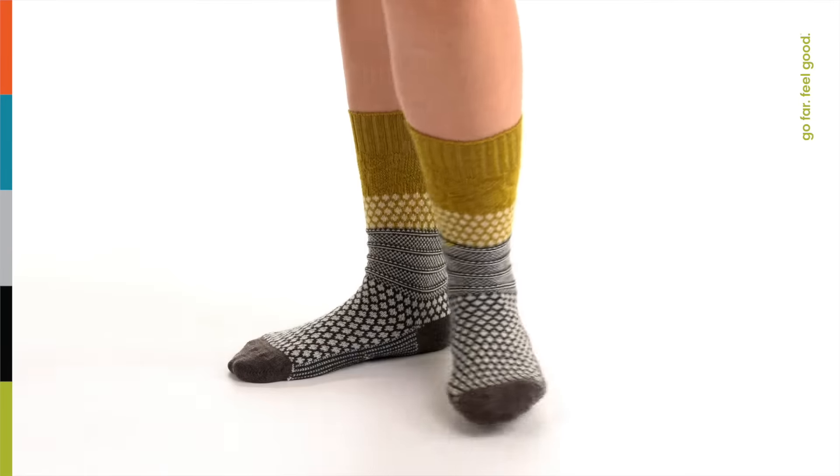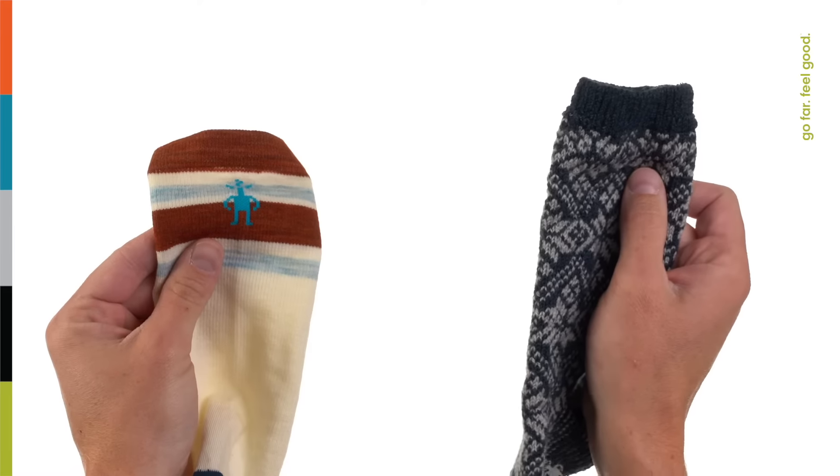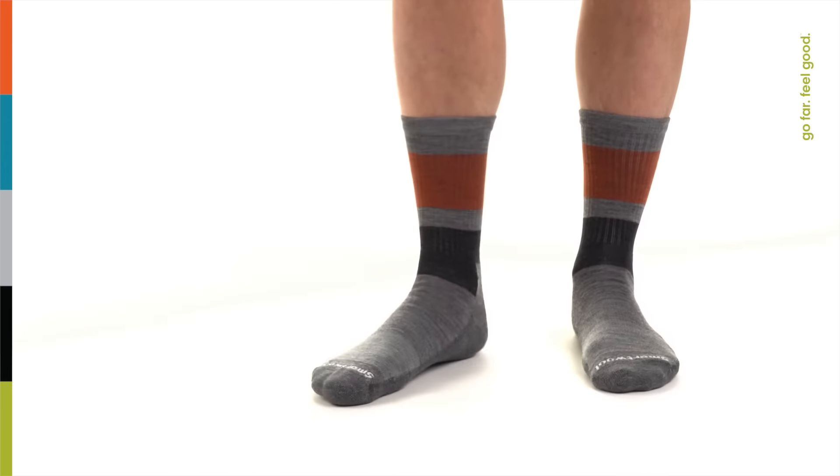Whether you want to wear your boots, your slip-ons, or your favorite pair of sneaks, there's a perfect style for you. Available in cushioned or non-cushioned options, you can pick from no-shows that hide below the ankle, classic crew socks, or knee-highs to keep those calves warm and protected too.